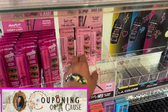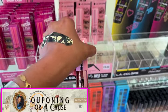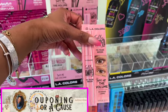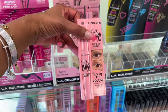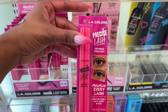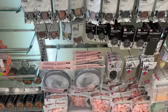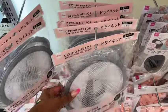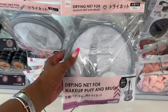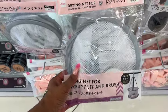I'm noticing some new items in the cosmetic department. First, the Fully Amped — I love the packaging. LA Colors black mascara, Full Volume, Turn Up the Volume — that's new and it's five dollars. The Precise Lash Defining Mascara is pretty too. They also have these drying net makeup puff and brush holders for a dollar 75, which is great for cleaning out your makeup brushes.